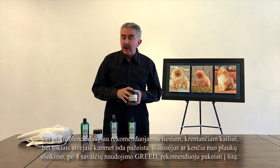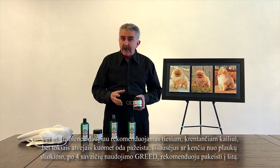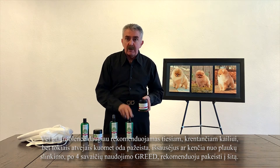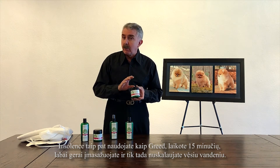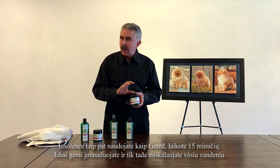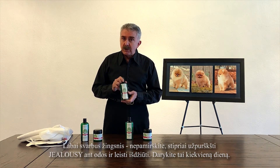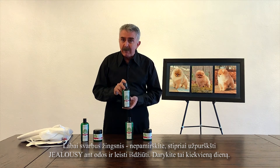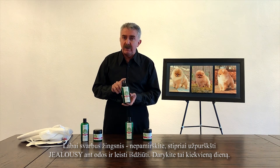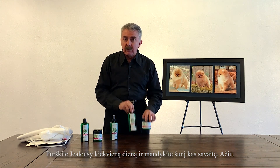Insolent is mainly recommended for drop coats or straight coats, but in cases where there's severe damage, dryness, and hair loss, after four weeks of using this treatment, I recommend to switch to this. You apply Insolent and leave it on 15 minutes before you rinse it out. Massage really, really good on the skin, then rinse it out with cold water. Do not forget: use Jealousy heavily, spray heavily on the skin, and let it dry by itself. You have to do this every single day — spray Jealousy every single day — and shampoo the dog once a week. Thank you.